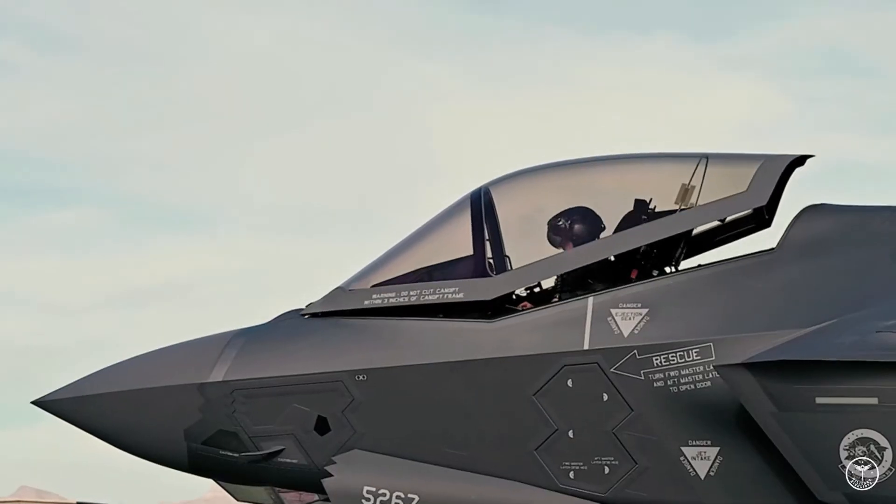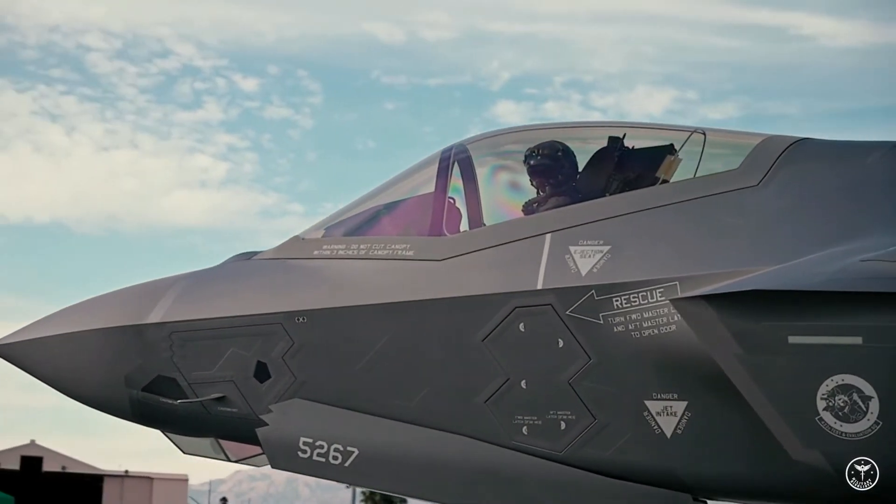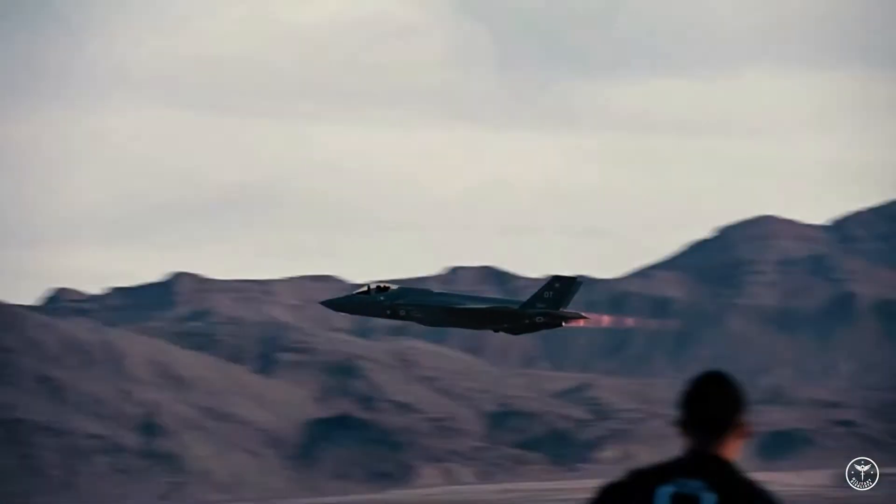Unexplained is why, in some air-to-air images, one of the aggressor F-35s is fitted with radar reflection enhancers, positioned on the fuselage near the trailing edge of the wings, and the other is not.